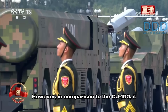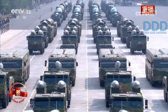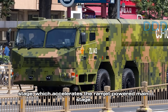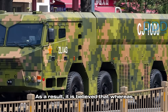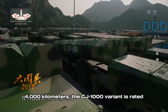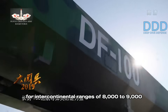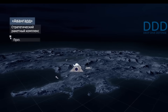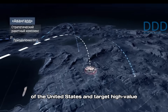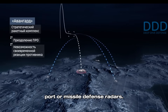However, in comparison to the CJ-100, it has undergone a significant increase in length. This suggests the incorporation of a second booster stage, which accelerates the ramjet-powered mainstage. As a result, it is believed that whereas the CJ-100 could achieve ranges around 4,000 kilometers, the CJ-1000 variant is rated for intercontinental ranges of 8,000 to 9,000 kilometers. This enables it to reach the west coast of the United States and target high-value assets stationed there, such as naval vessels in port or missile defense radars.